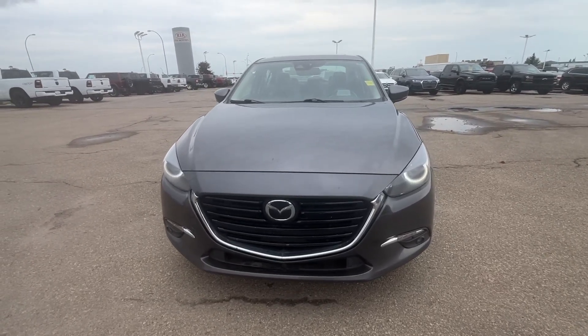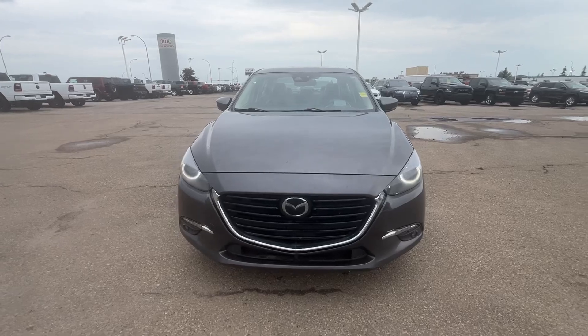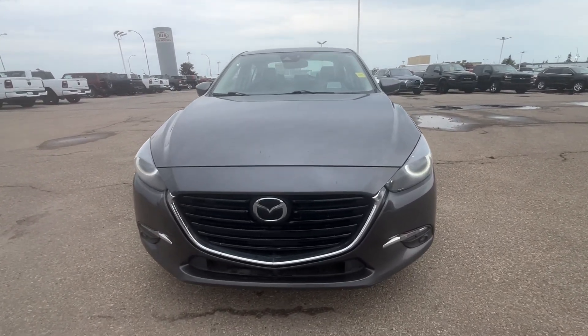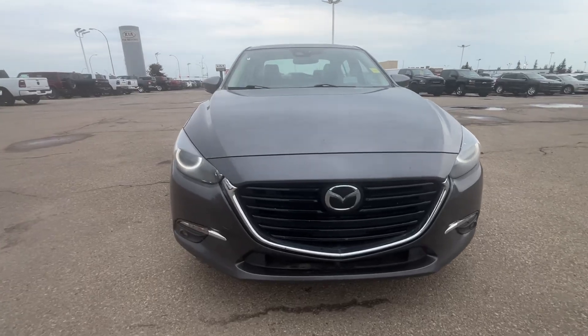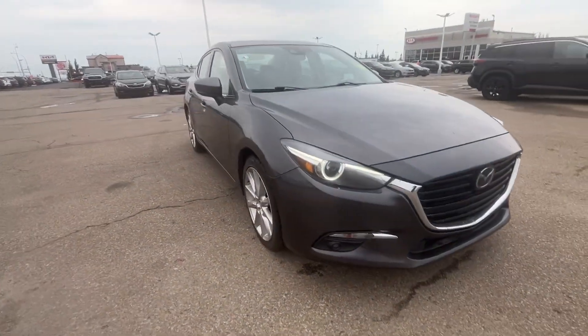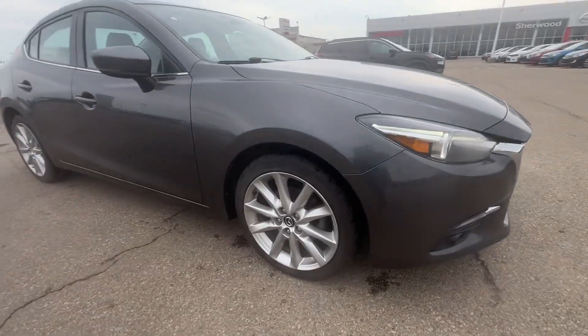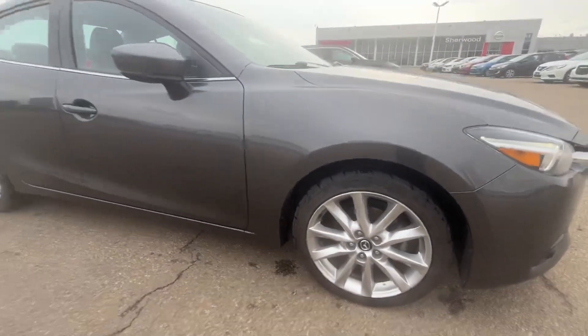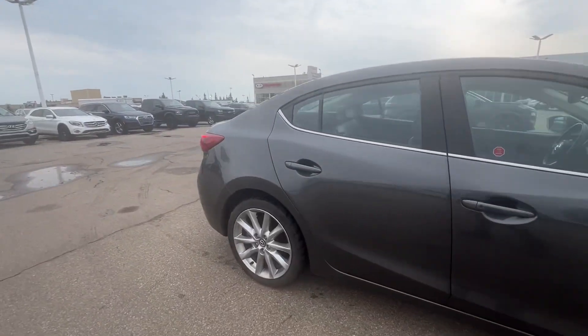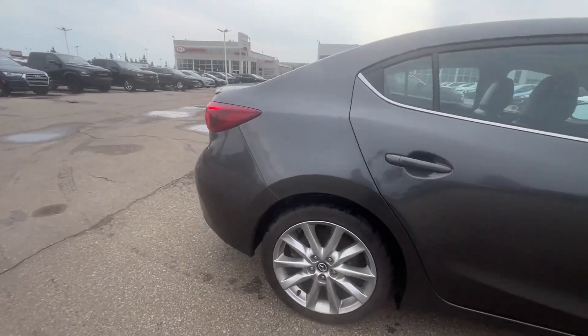Hi, good morning, this is Sachin here at Shivul Nissan. I'm making this short video on a 2017 Mazda 3 GT — a nice gray color. Here is the front view of the vehicle with the fog lights and nice rims on it. The tires are in good depth.